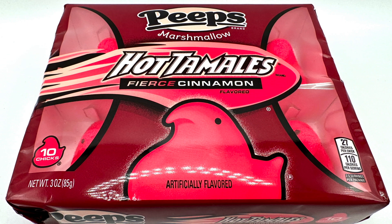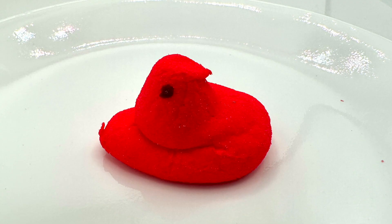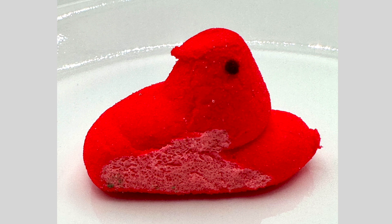You guys ready for the next one? All right, let's go to your favorite one, Kapono — let's go to the cinnamon one. Look at how fluorescent red this is. It's really nicely put together, and it has pink on the inside. They actually colored the marshmallow too.